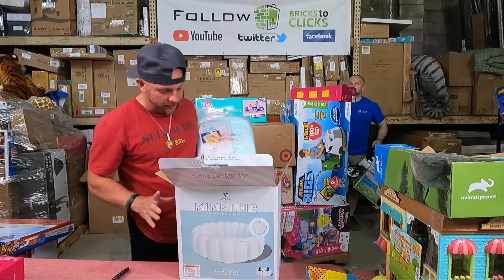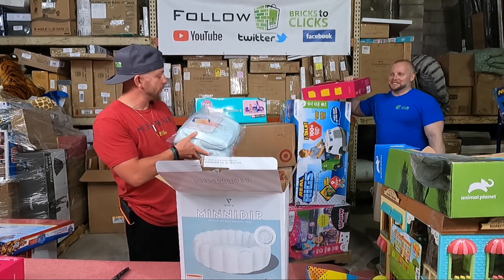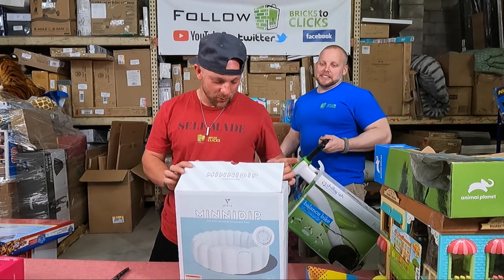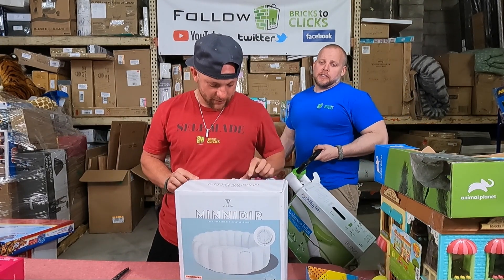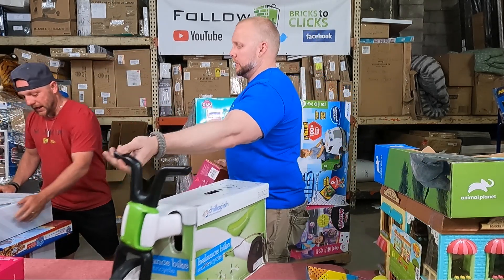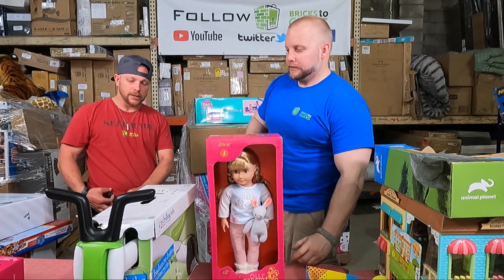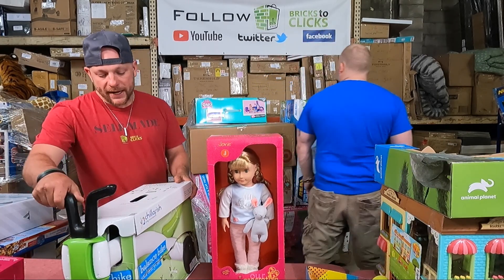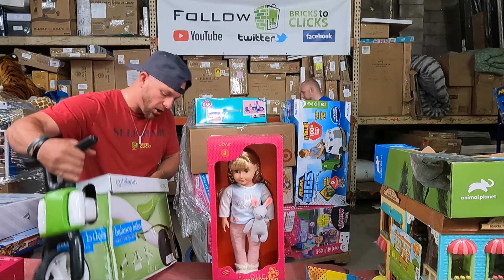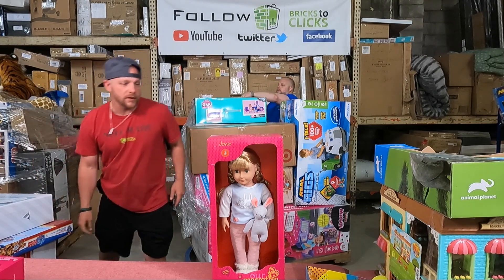Look at that - it looked open, but it is factory sealed! So this is a brand new swimming pool. I will easily be able to move this right now - this will move no issue. Easy - swimming pool, all day long, this is gonna move. That's not something we're gonna ship, that's gonna be Jeff. We'll just do that locally, I think someone will buy that pretty quick locally. We have a Chillifish Bunzi little ride-on - this is a balance bike essentially. I don't see anything wrong with it from first glance, just a little bit of packaging wear. We'll give that over to Jeff.